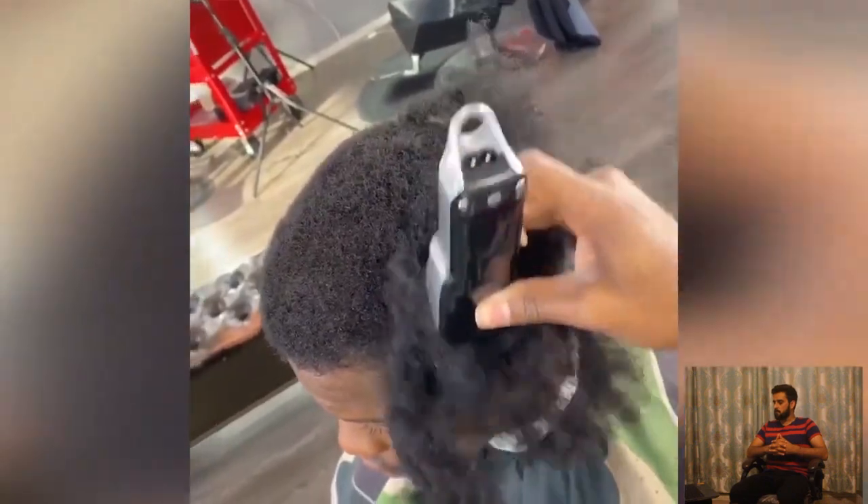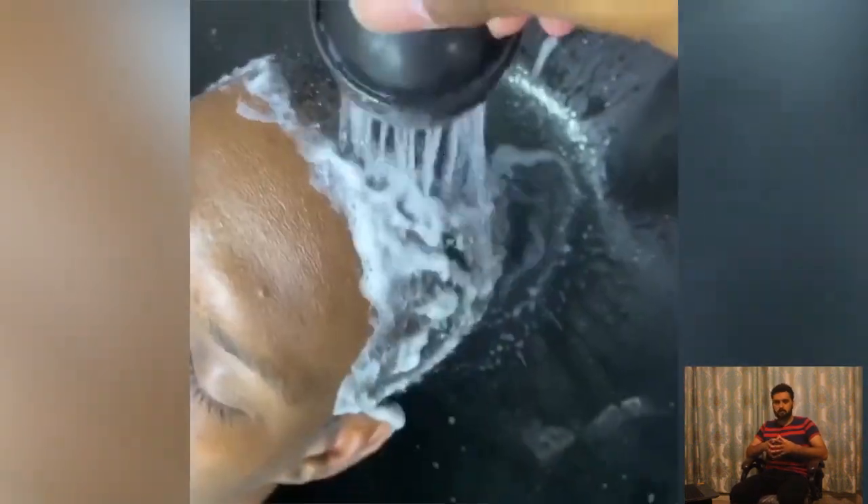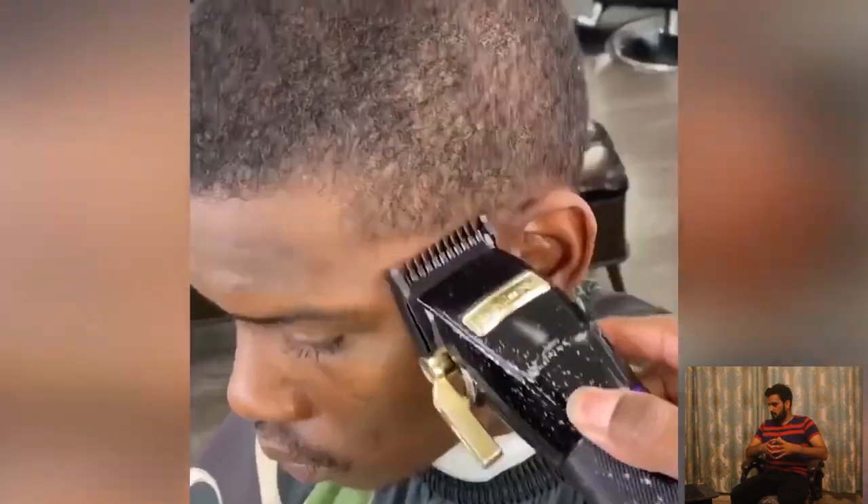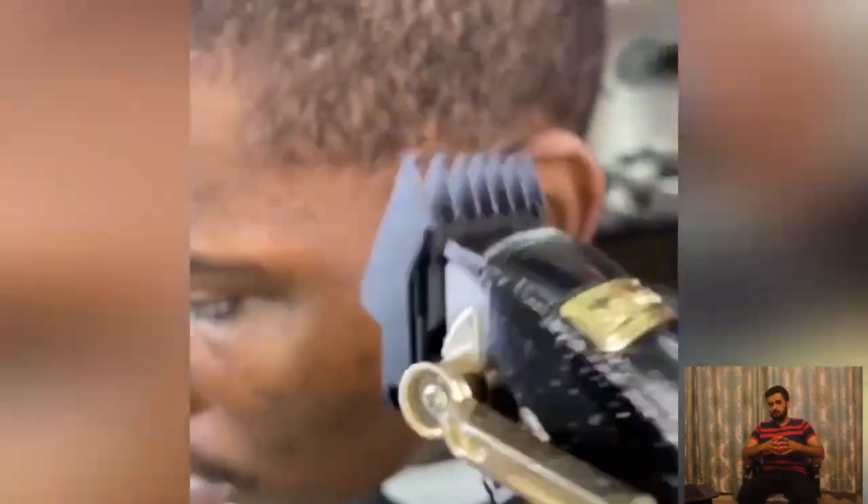In this video we have compiled the top 22 best haircut transformations of the day, and you will find some variety of ideas for you.